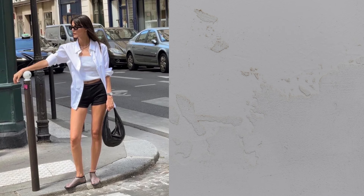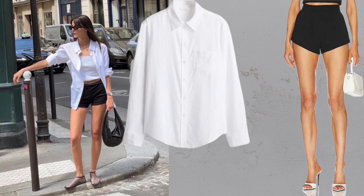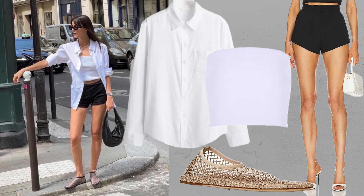Button down plus shorts plus flats. A white blouse paired with shorts and flats is versatile and effortlessly chic.